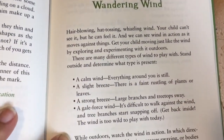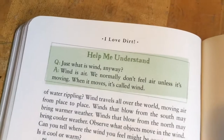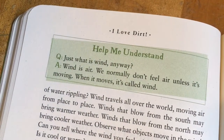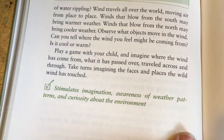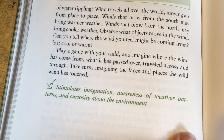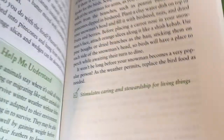The next fall activity is 'Wandering Wind.' This one will teach your child about different types of winds and what wind actually is — wind is air, and so forth. This one will stimulate imagination, awareness of weather patterns, and curiosity about the environment.